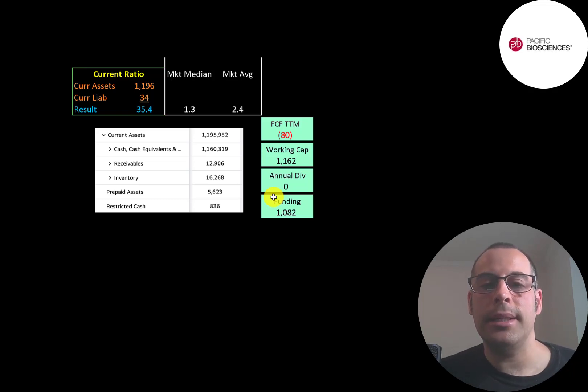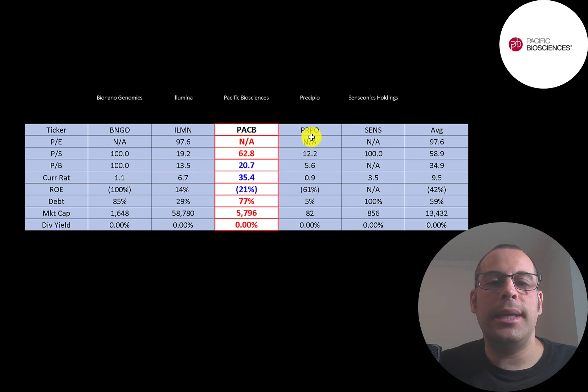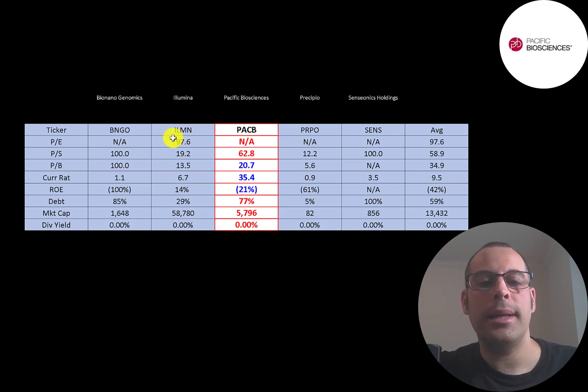So they have almost $1.1 billion of funding — a lot of money to grow their business through research and development or acquisitions. The best way to look at ratios is to compare them to companies in the same industry. I've done videos on BioNano Genomics, Illumina, Percipio, and Senseonics, all in the same industry. Four of the five companies in this industry have negative earnings — only Illumina has positive earnings, with a 97 PE ratio. Everybody's price-to-sales in this industry is pretty weak. Pacific does have a better price-to-book than average and a really high current ratio. They're the second biggest company on the list at $5.8 billion market cap; Illumina is 10 times bigger, and nobody pays a dividend.